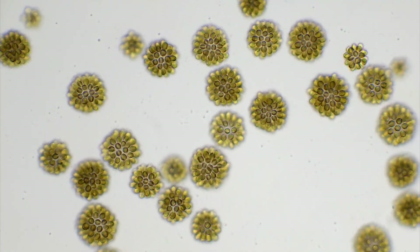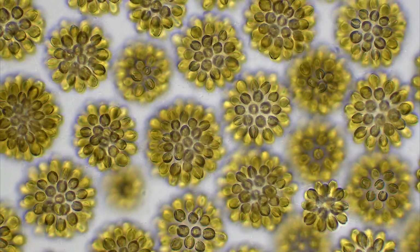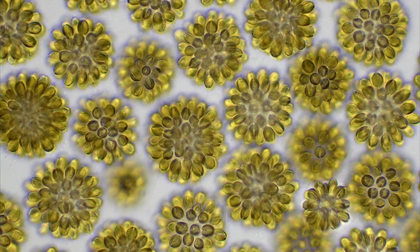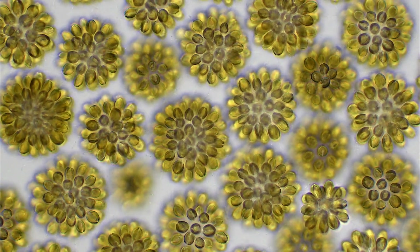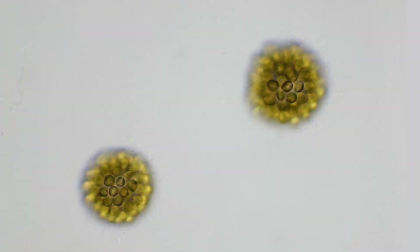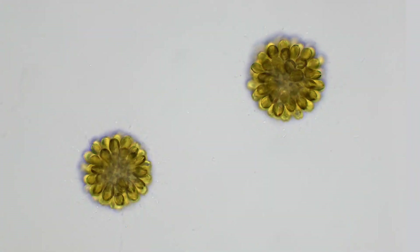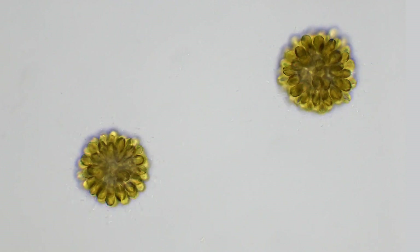These beautiful microscopic tumbleweeds are colonies of a golden algae called Synura. Each colony is only around 25 microns in size, which is about the same as a quarter of the thickness of a human hair. These colonies are present in many freshwater habitats around the world, where they can be found in relatively small numbers.